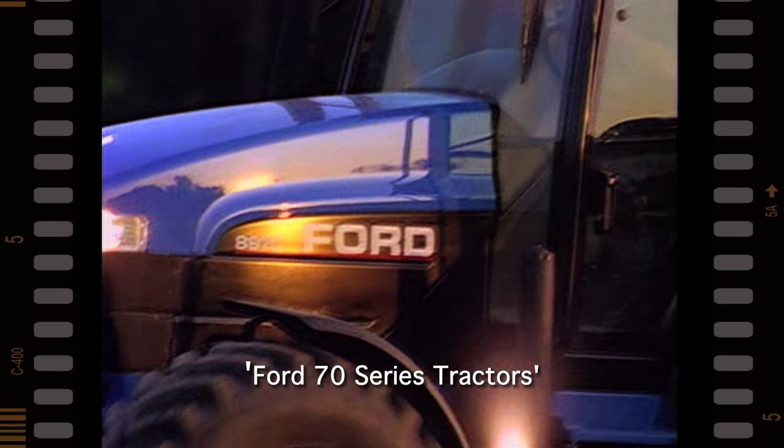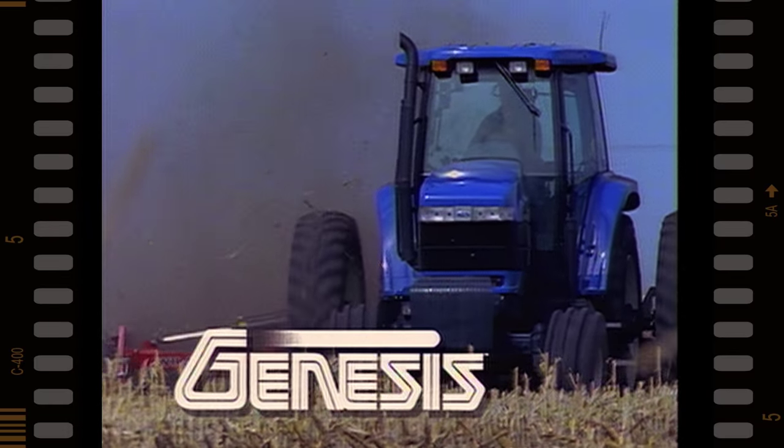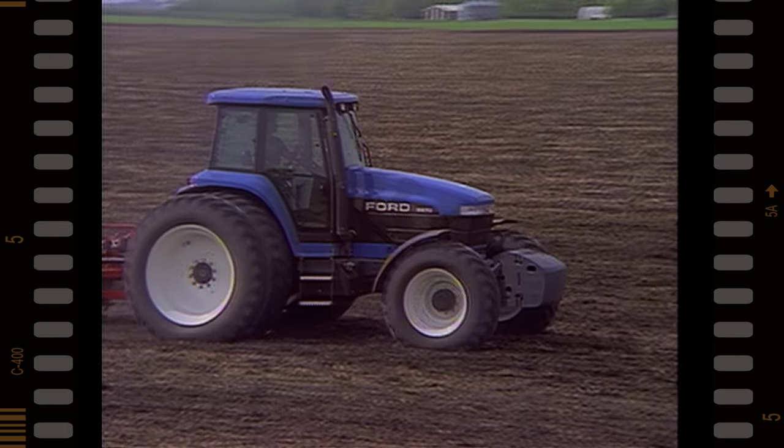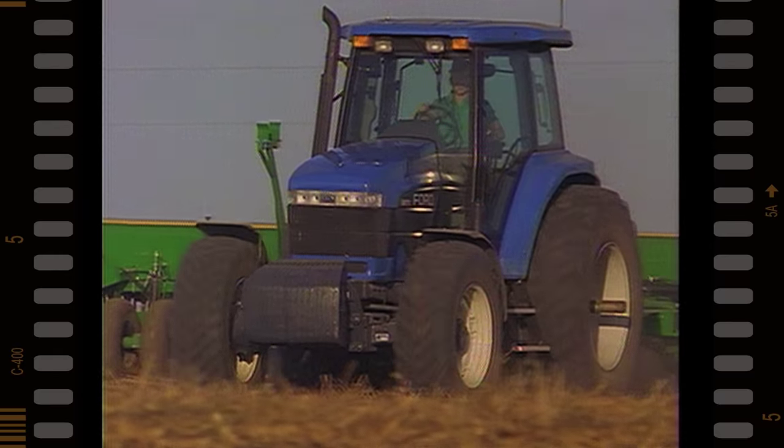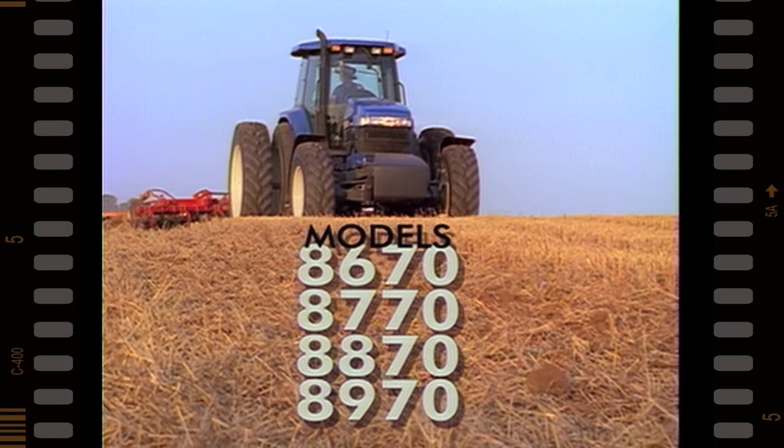Get ready for a totally new design in tractors. Genesis. Four new 145 to 210 PTO horsepower Ford 70 series tractors give you the competitive edge in the big two-wheel drive market.